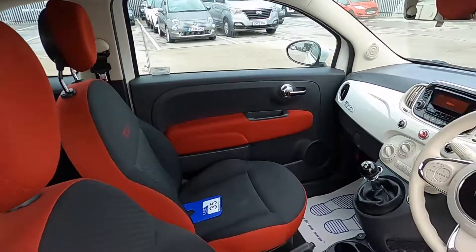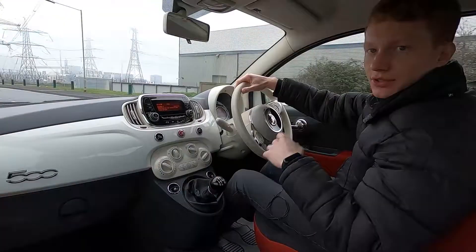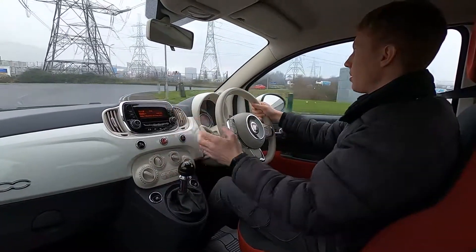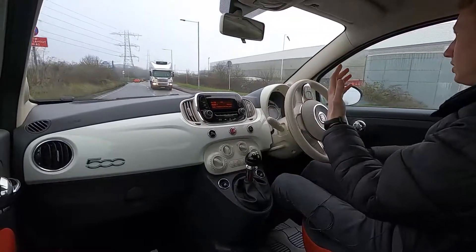Now let's jump in and take it for a drive. This Fiat 500 has a 1.25 litre petrol engine with 69 brake horsepower, and it picks up without an issue. The steering's nice and light which makes it super easy to park.